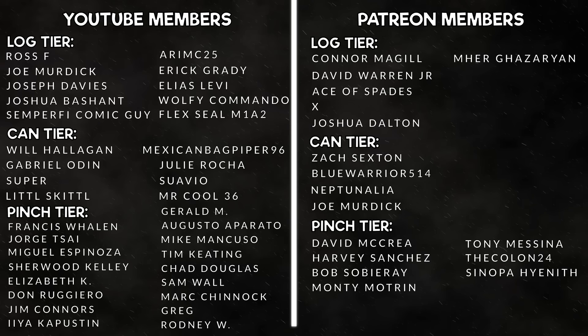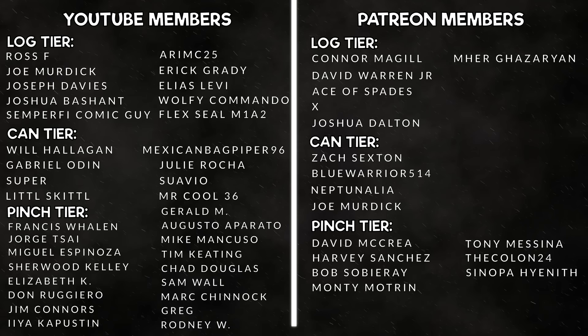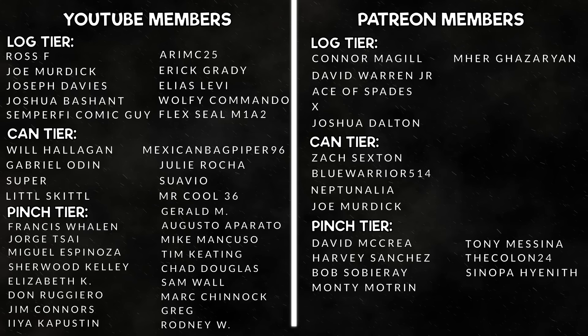A big shout out to all of our YouTube members and our patrons over at our Patreon. Thank you all so much for taking the extra step in supporting our channel — it is much appreciated. If you'd like to be featured on a General Discharge video, consider joining our membership with the link in the description or go give our Patreon a look and join the team.